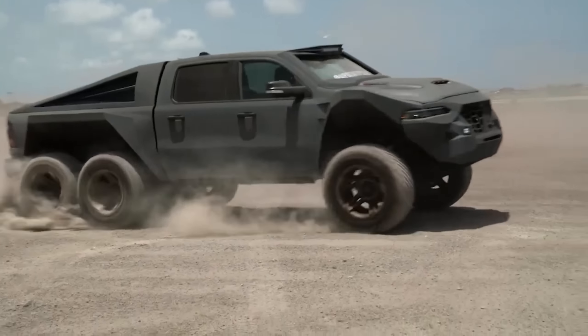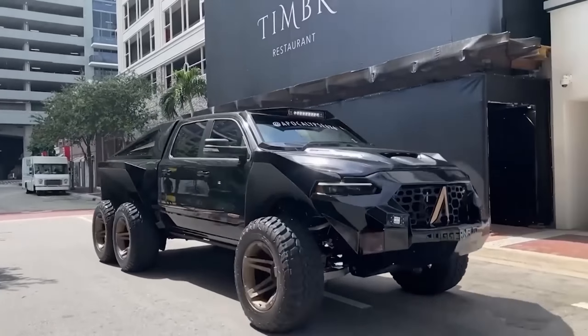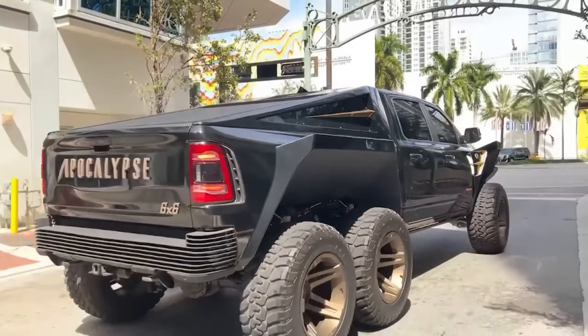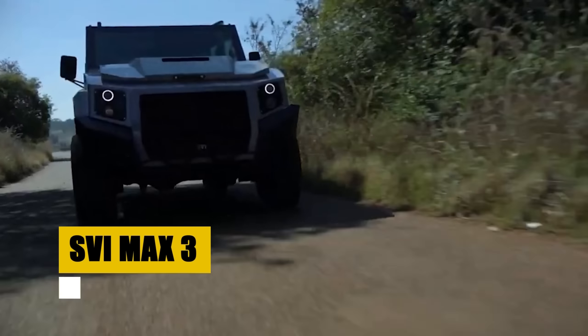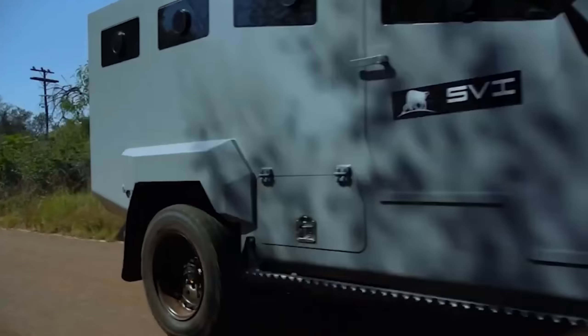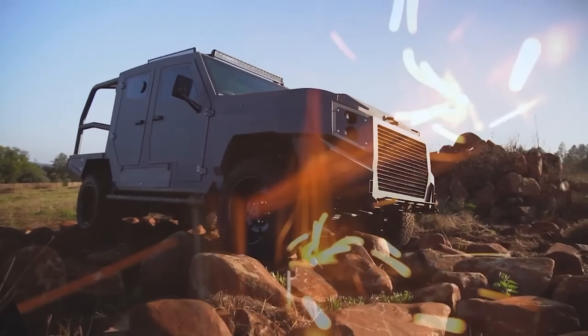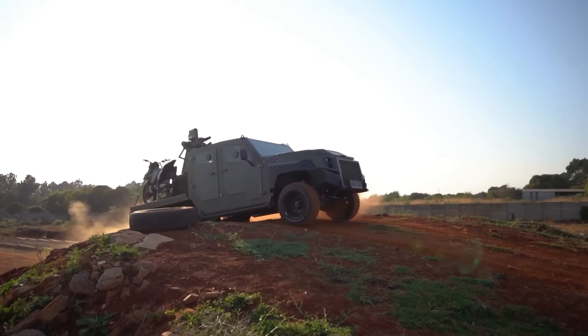Behold the Apocalypse Juggernaut, the pinnacle of survival engineering. Powered by an apocalyptically-tuned Hemi-Hellcat engine, this colossus boasts nearly 850 horsepower, making it a titan on any terrain. With a six-wheel drive system, Dana 60 axles, and unmatched towing capacity, the Juggernaut is in its element, conquering the untameable.